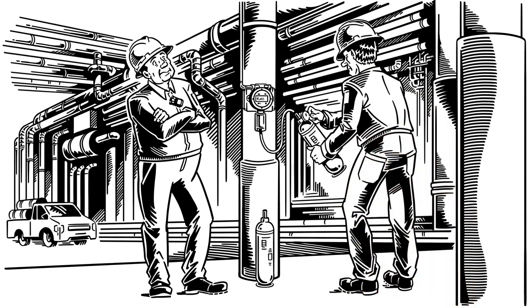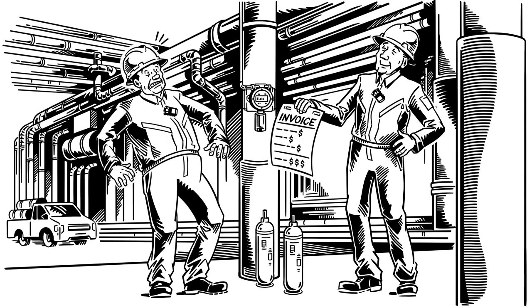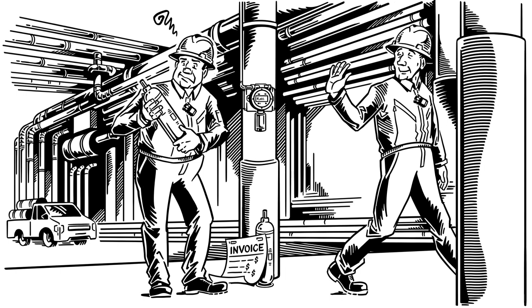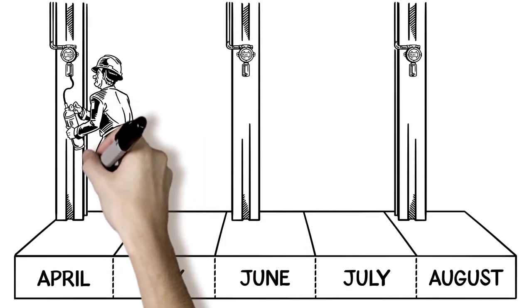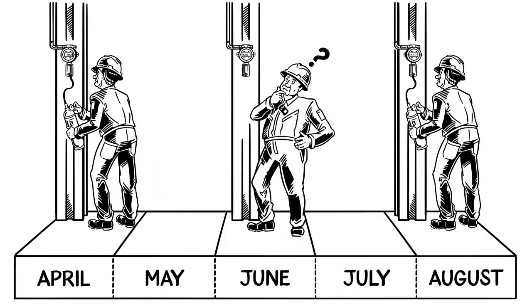But calibration is costly. It requires a highly paid labor skill set that is becoming harder to find. And test gas cylinders are expensive to purchase, store, and properly dispose of. It's also unsettling that you don't know whether or not the sensor is really working between calibrations.